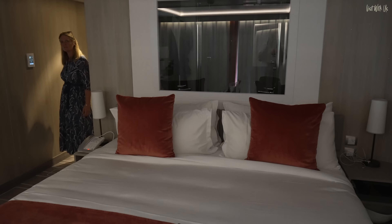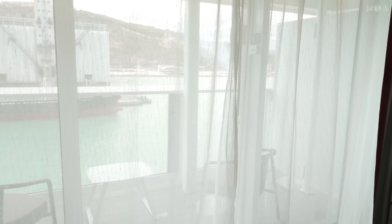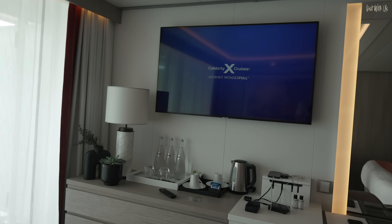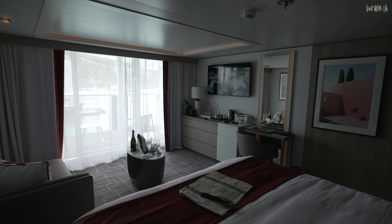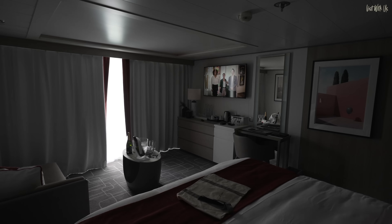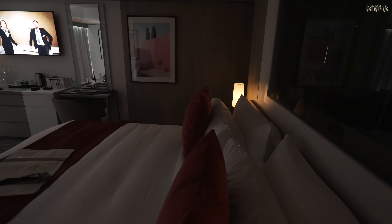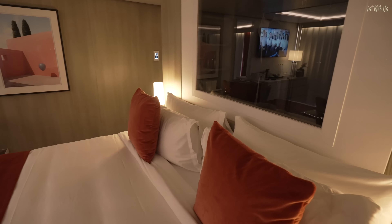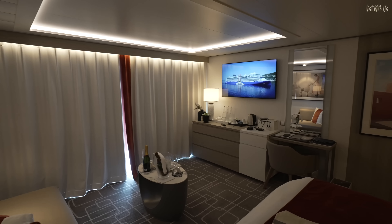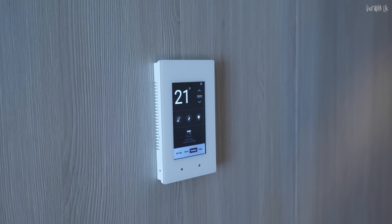In morning mode the lights gently come up and the curtains open. All of these are controllable from the app on your phone, so in the morning you don't even have to get up — you can just press the same button on your app. There's also movie mode, which gives a very soft glow on the lighting. Evening mode is really nice too — a really soft light. We haven't tried it on our phones yet, so we'll try the app and let you know.